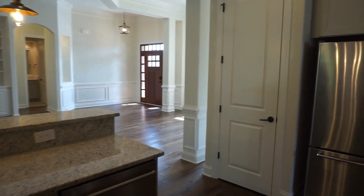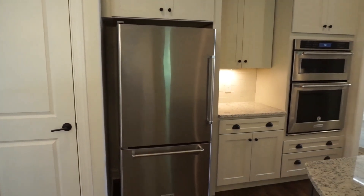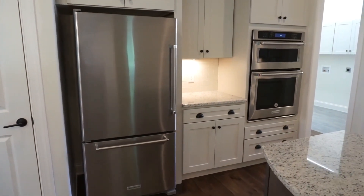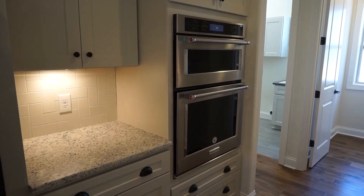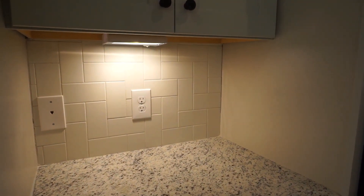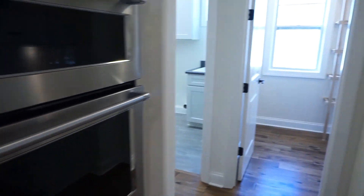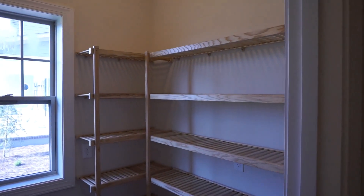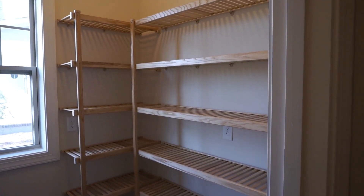There's a pantry here to the left. That KitchenAid refrigerator might just be a space-keeper because it wasn't included in the sale — the buyers are getting their own. Here's the double oven configuration with the microwave on top. Nice touch to have the under-cabinet lighting. Here's another walk-in pantry with hardwood shelving — plenty of room for storing everything.